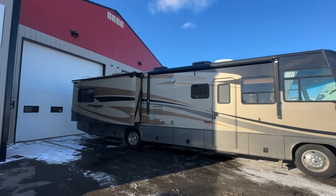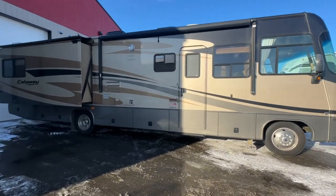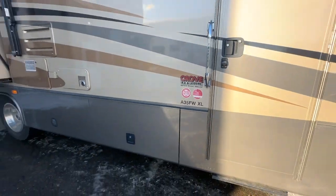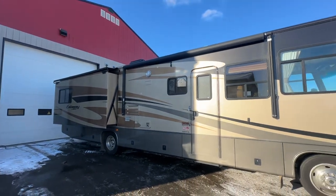It's built by Tripoli. It's a 2009 Tripoli Embassy. The model number on this is A35FWXL. It was bought locally here in Spruce Grove at another dealership, but consigned here. So 47,000 kilometers.